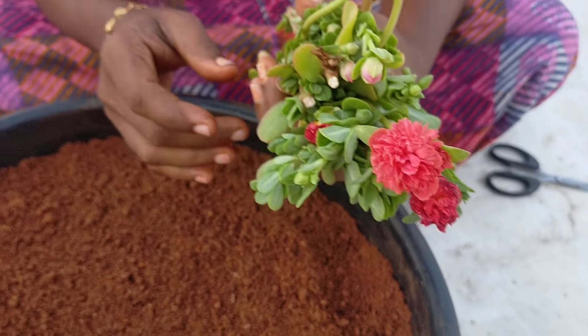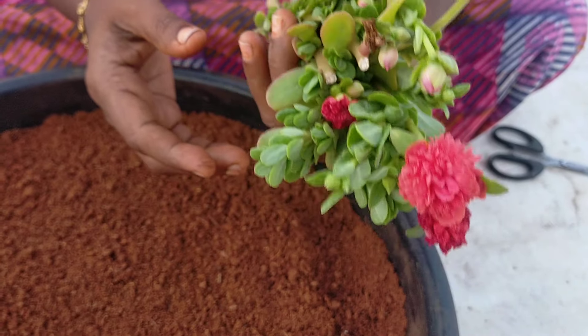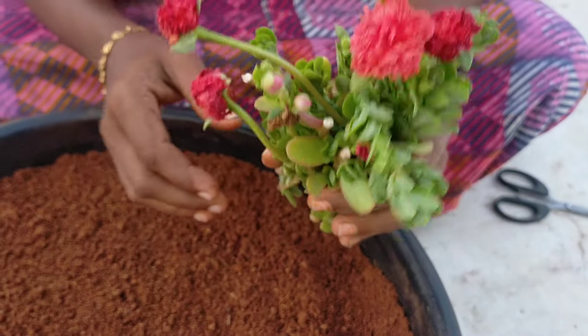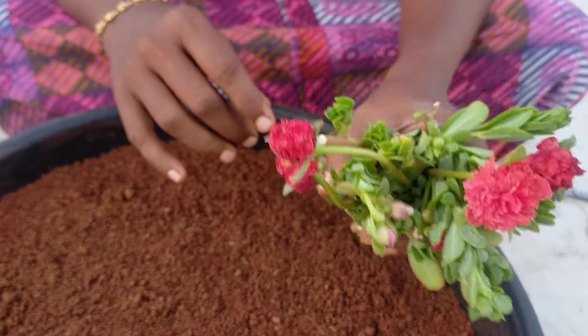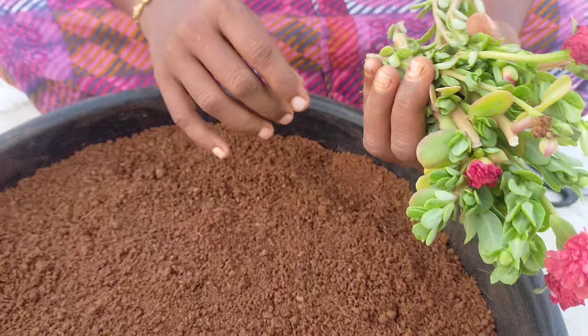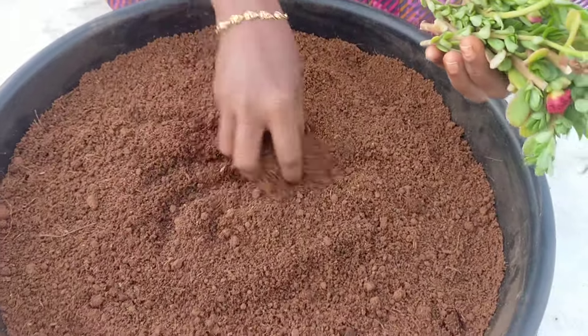I'm going to call it Adima. I'm going to call it fresh. If you need a new flower, you can have a new flower. You can't find it. Now we will see the flower and place the flower.